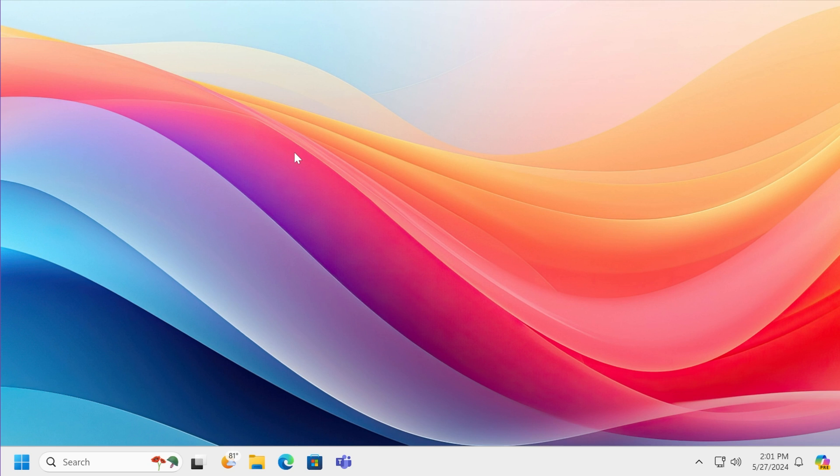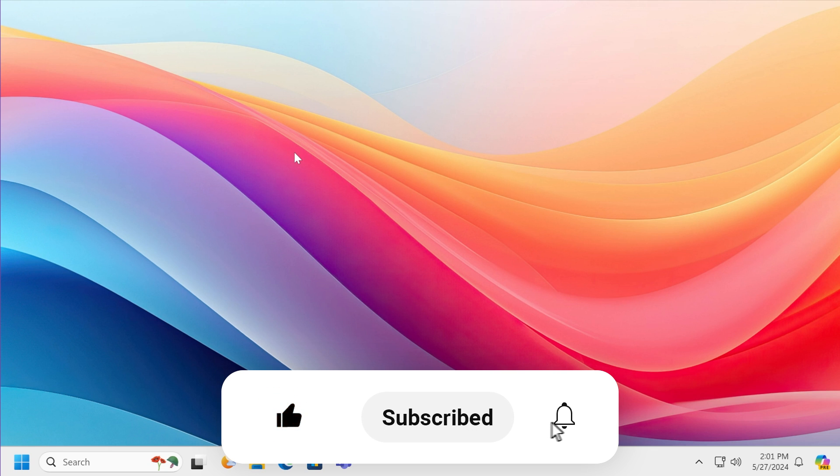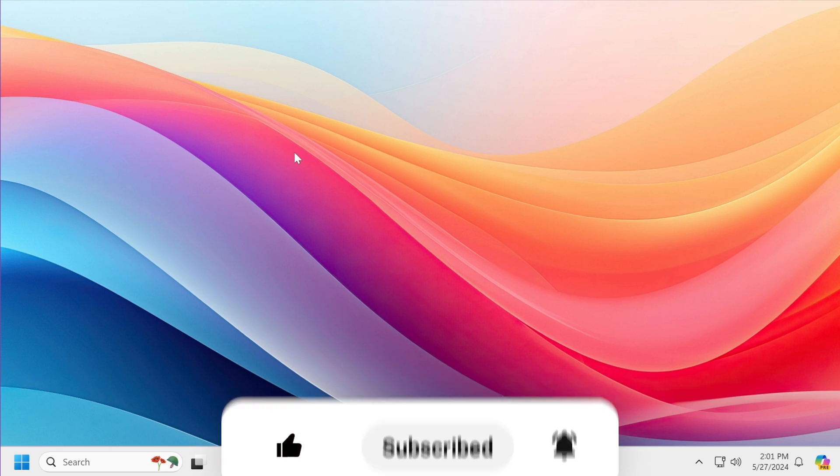These are the features that will be released officially on the main release later this year, maybe in September or October. In this video I'm going to show you the easiest way to get Windows 11 24H2 early and get on the most secure and reliable version of it so that you don't have any compatibility issues. If you enjoy videos like these, please leave a like below and subscribe to TechBase with the notification bell activated.